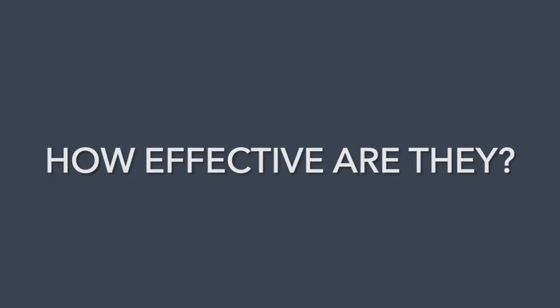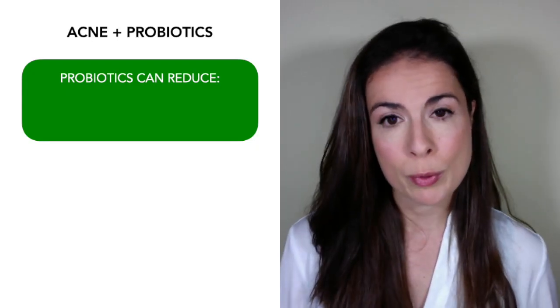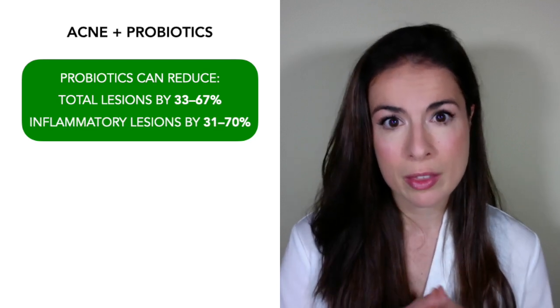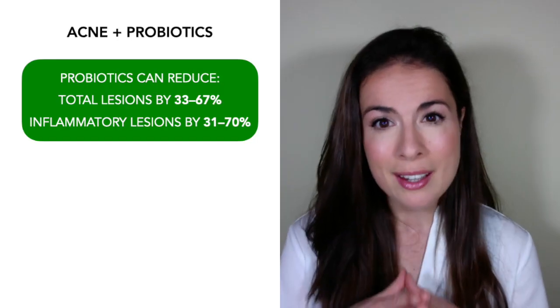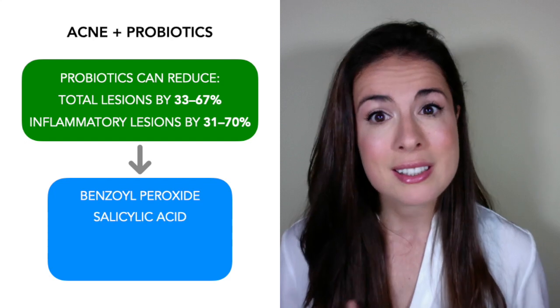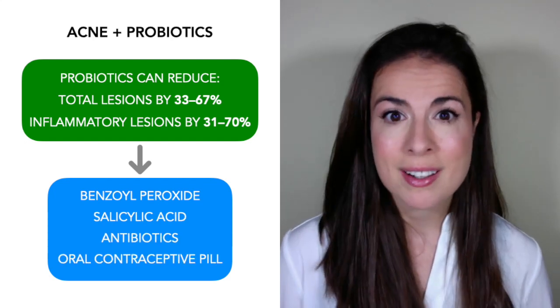How effective are probiotics for acne? I've actually studied this — I've written a systematic review on the use of probiotics for acne for a peer-reviewed journal. Here is what the research showed: oral probiotics can reduce total lesion count by 33 to 67%, and they can reduce inflammatory lesion count by 31 to 70%. That means by taking a probiotic, you have the potential to reduce your acne by a third to two thirds. That magnitude of effect is directly comparable to standard acne treatments like benzoyl peroxide, salicylic acid, antibiotics, and the oral contraceptive pill — and probiotics achieve these effects with little to no side effects.